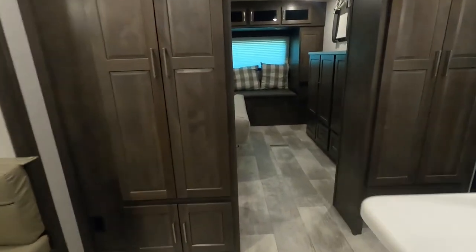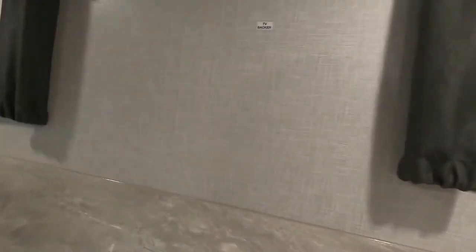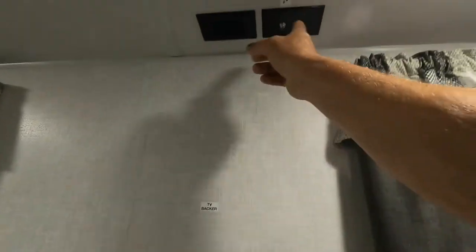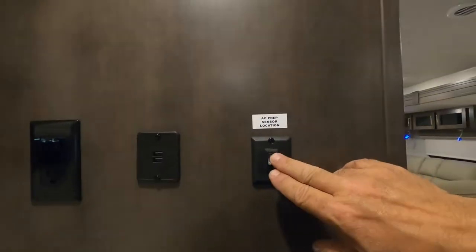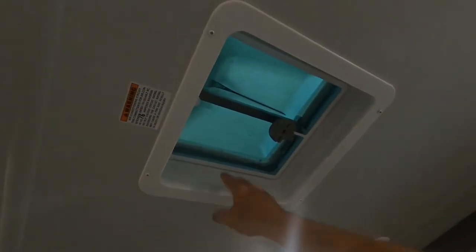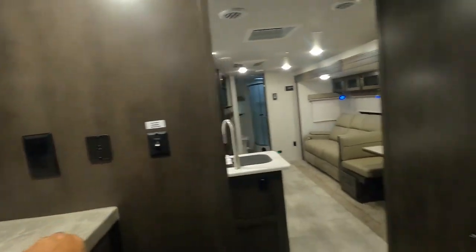Heading all the way up into your bedroom — not much to talk about in here other than you do have a backer for a TV, cable, and 110 outlets. There's an AC sensor prep — you can hook another AC unit up here; this is all prepped for AC.